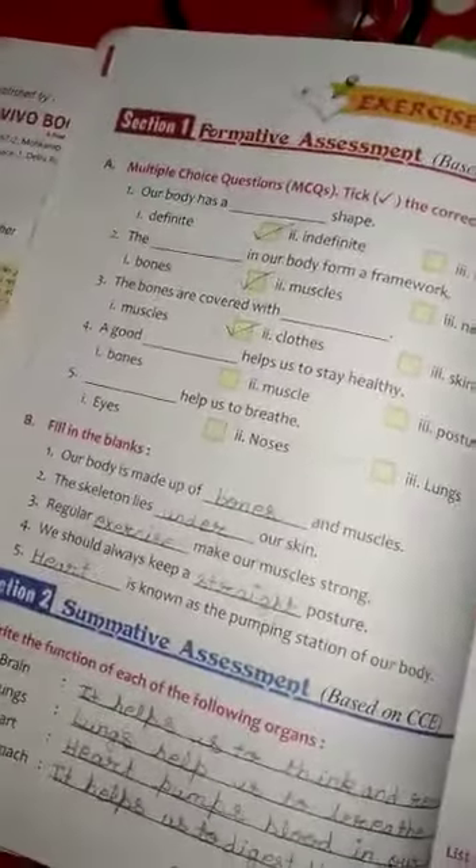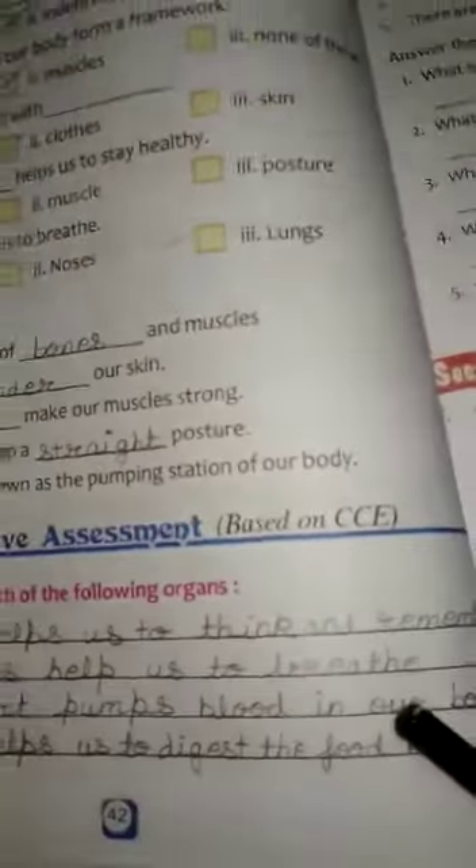Exercise C. Write the function of each of the following organs. First, Brain. It helps us to think and remember.